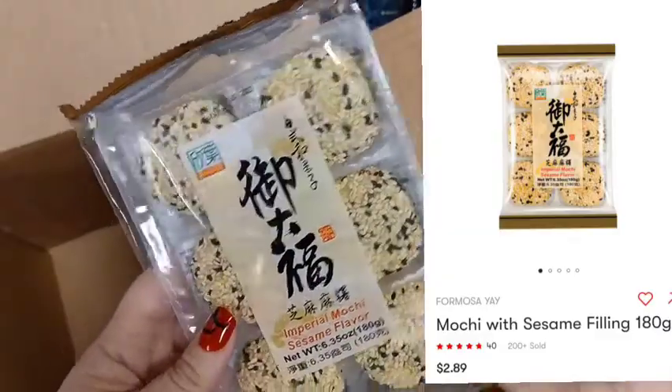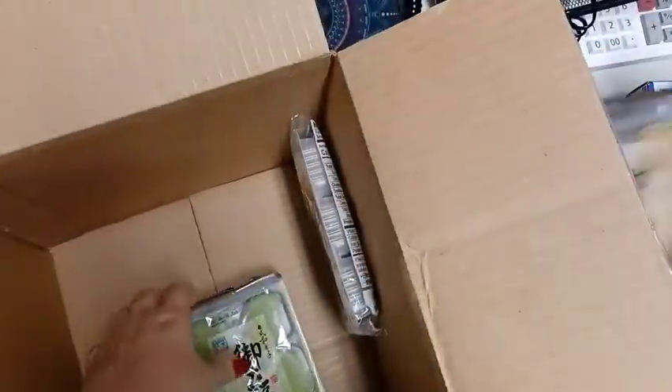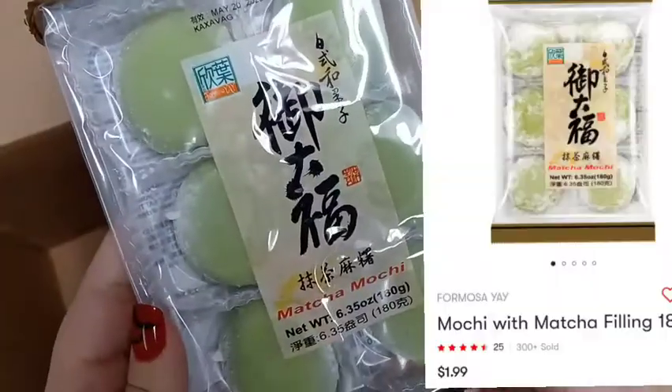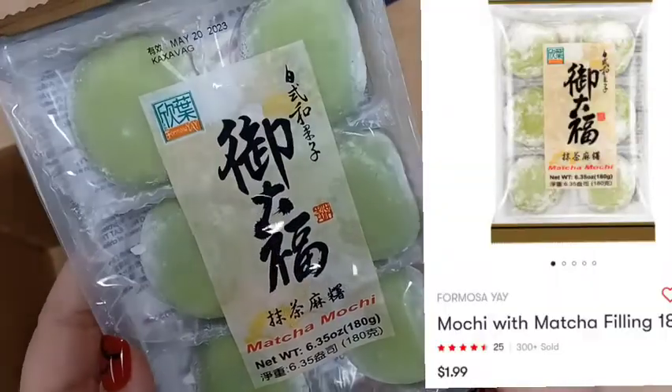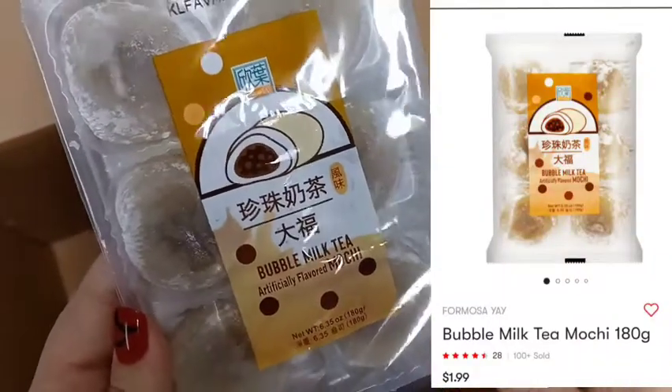These are a repurchase for me — one of my favorite mochi balls, the sesame flavor ones. These are also a repurchase, the matcha mochi. And I've purchased this in the past too — the bubble milk tea.